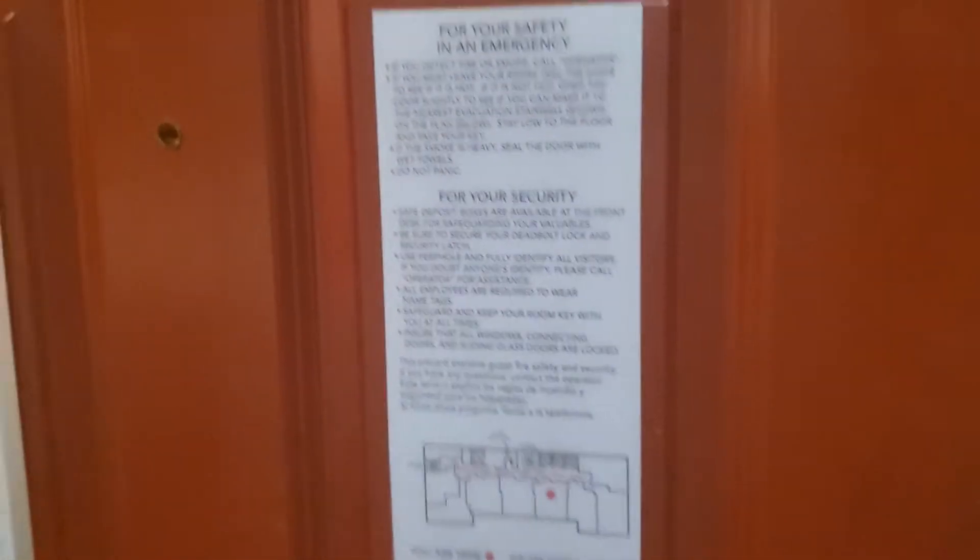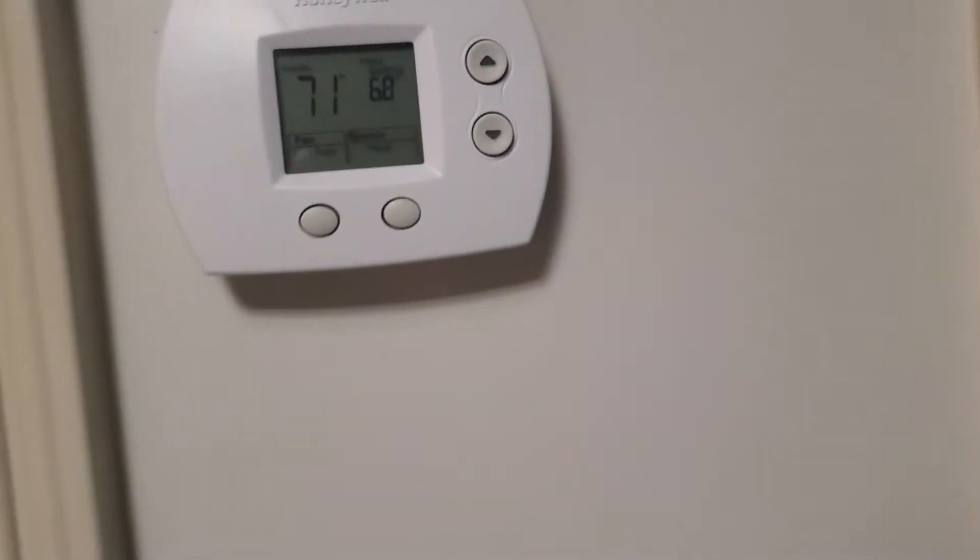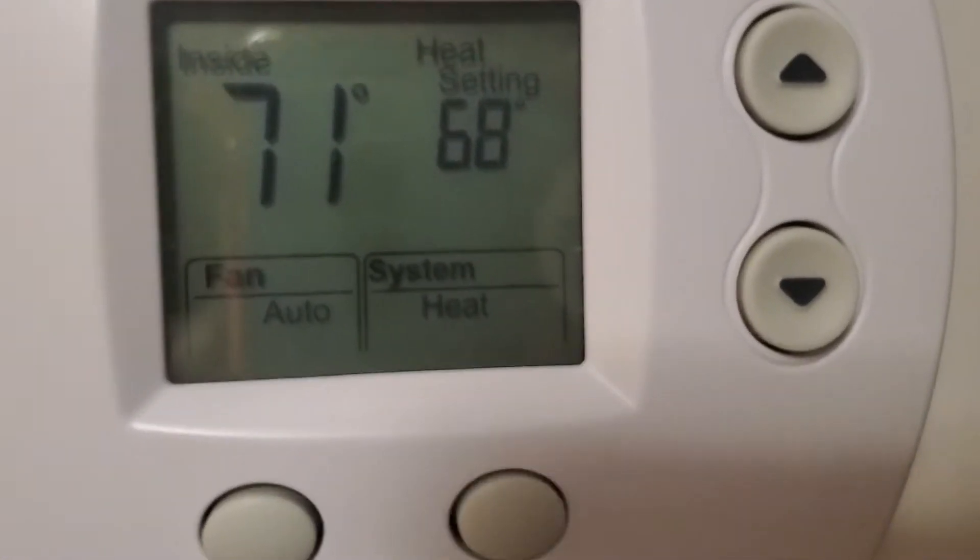You've got your fire evacuation plan, checkout time, and the thermostat here. It's set to 68.